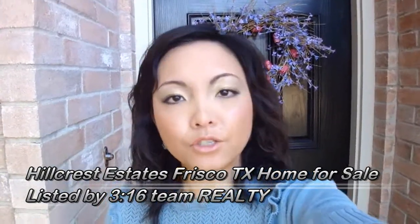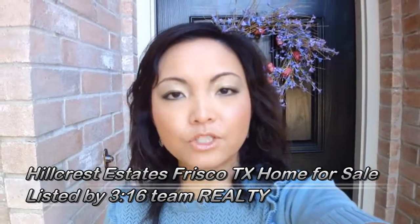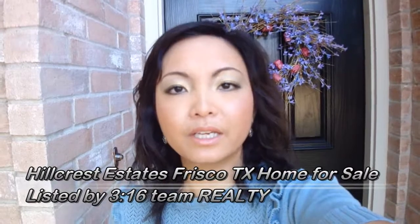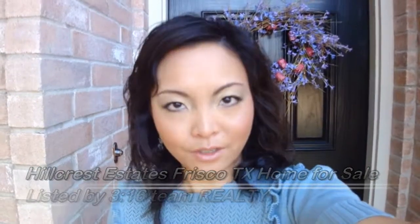A beautiful 3 bedrooms, 2 full bathroom property located in Hillcrest Estates, which is very close by Stonebriar Mall and Highway 121. Hillcrest is just a wonderful place to call home. Check out my video tour to see the features of this home.